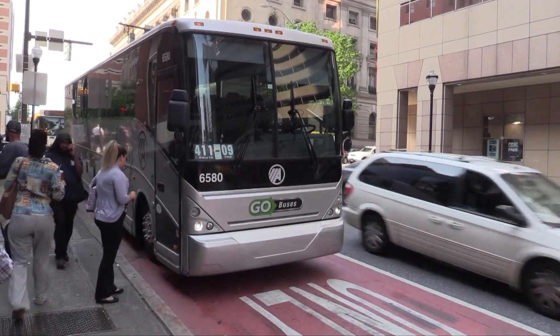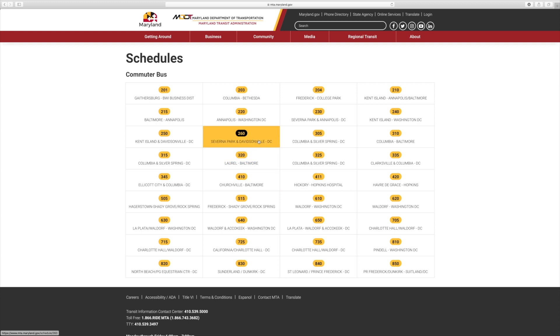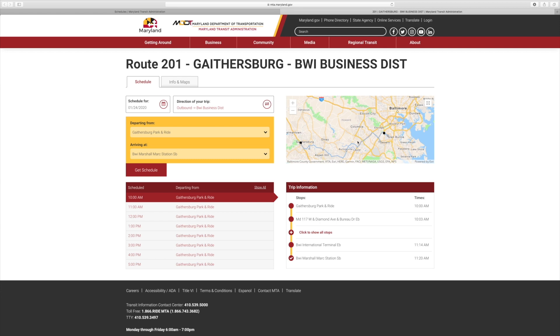We have 36 routes total. Thirty-five of our routes operate Monday through Friday. The one that doesn't is the 201, which we consider the airport shuttle. It services Gaithersburg and BWI Airport with hourly service in both directions.